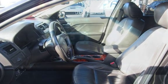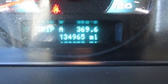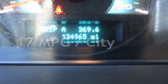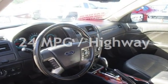This Ford has less than 135,000 miles on the odometer. Estimated fuel economy for this vehicle is 17 miles per gallon in the city, and 24 miles per gallon on the highway.